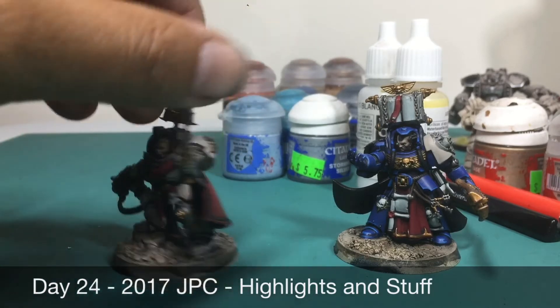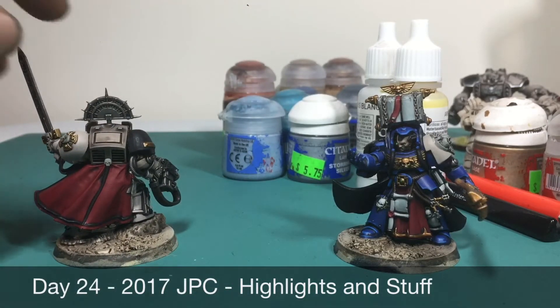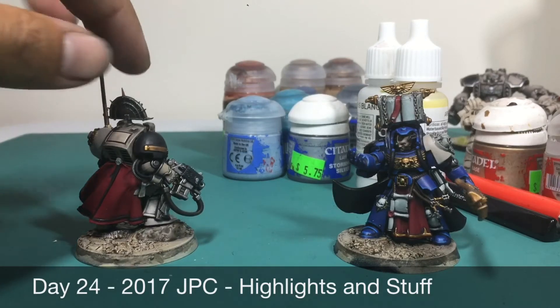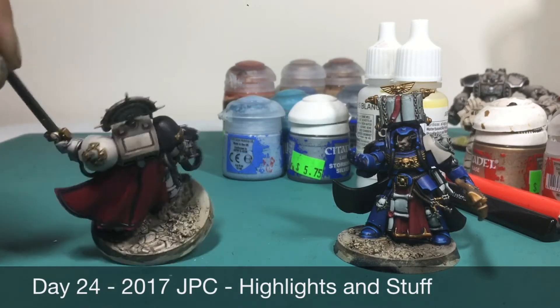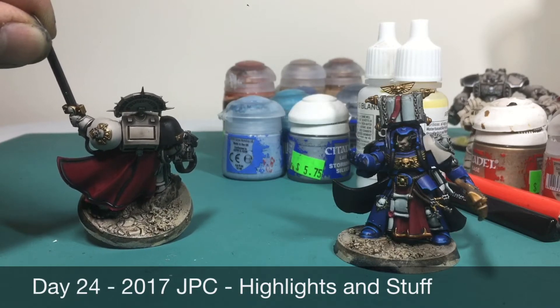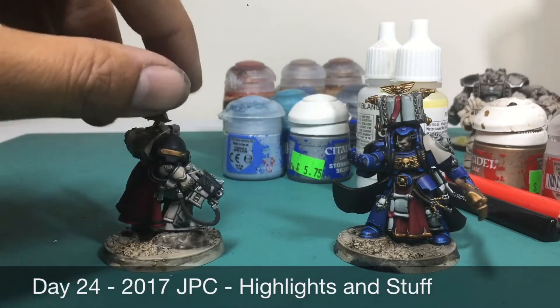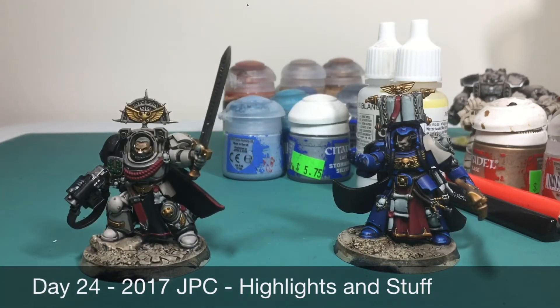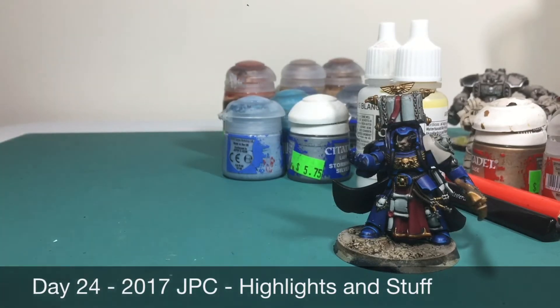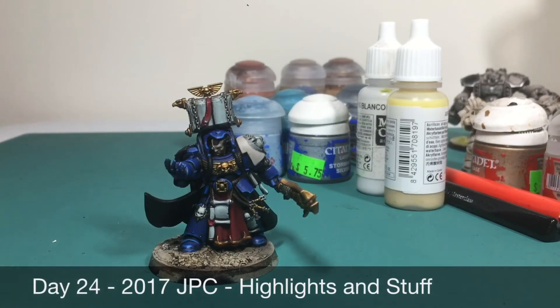Instead I spent the day working on the shades and highlights for these two characters. I wanted to show you the difference between the highlighted and only shaded areas. I think the highlighted area looks really nice and clean — it pops and looks really cool. I'm really happy and I'm planning to do that with all of the armor pieces for this guy just to make him stand out on the battlefield.